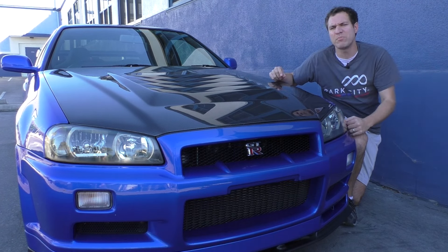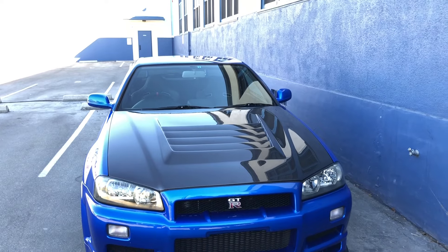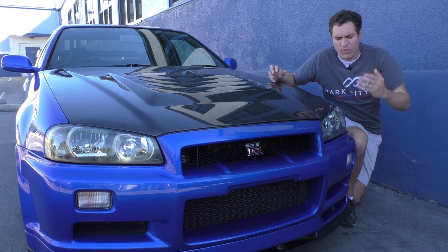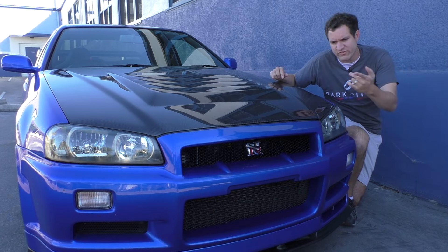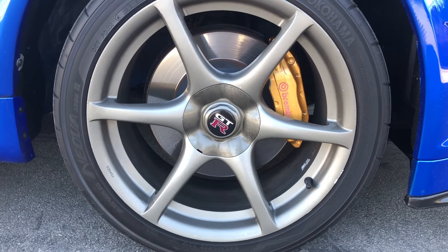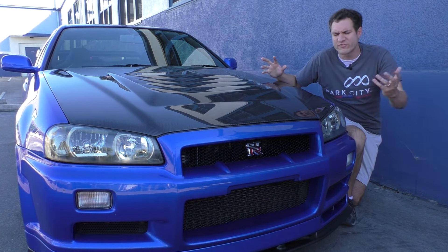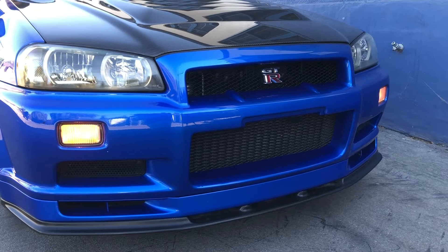Moving to the front of the GT-R, the badge in the middle of the grille doesn't say Nissan — it says GT-R. That was the factory badge. In fact, this car did not come from the factory with any Nissan badge at all. It was a GT-R, not a Nissan. You'll find GT-R badges on the grille, on the trunk, and as center caps in the wheels, but no Nissan badge anywhere. Also, those little lights in the bumper — I always assumed they were fog lights, but they're actually the turn signals.